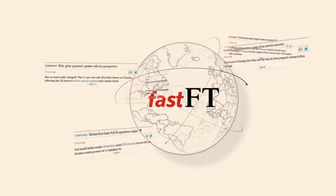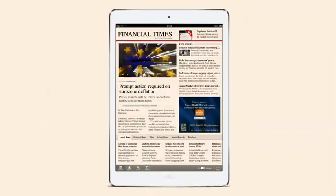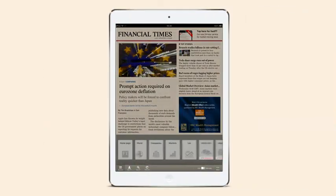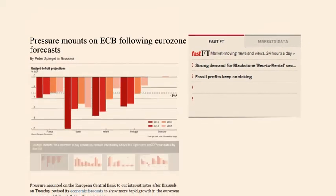Keep up to speed with FastFT, giving context and opinion on market-moving news 24 hours a day. Our FT journalists across the world provide short, sharp reports to help you react quickly and make the right decisions. Visit FastFT now to watch events unfold.